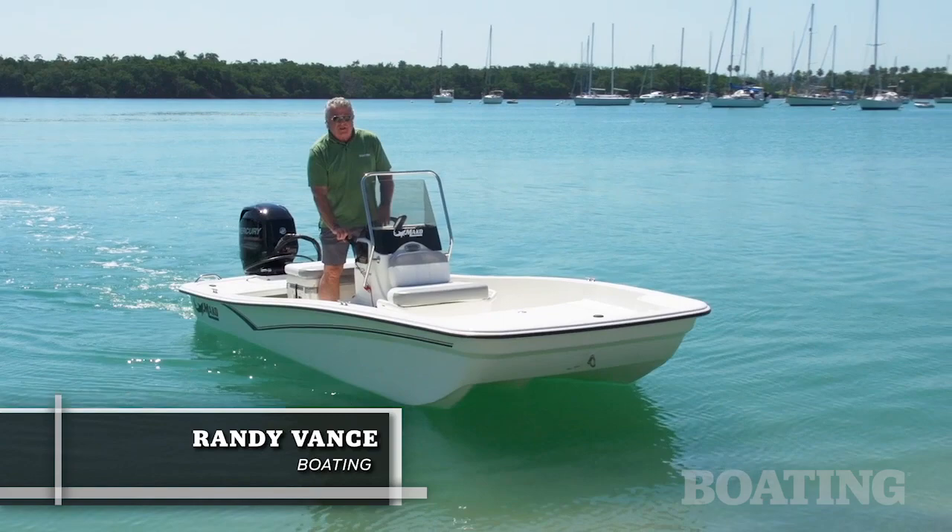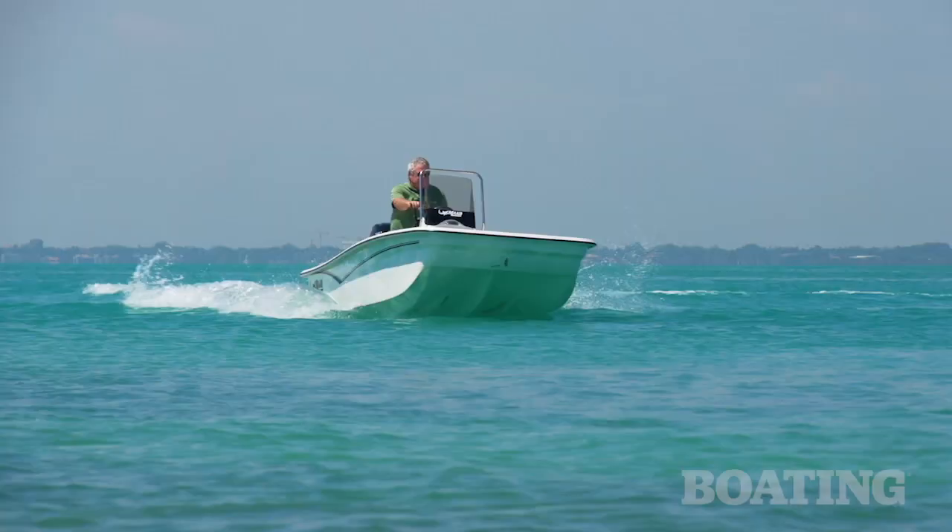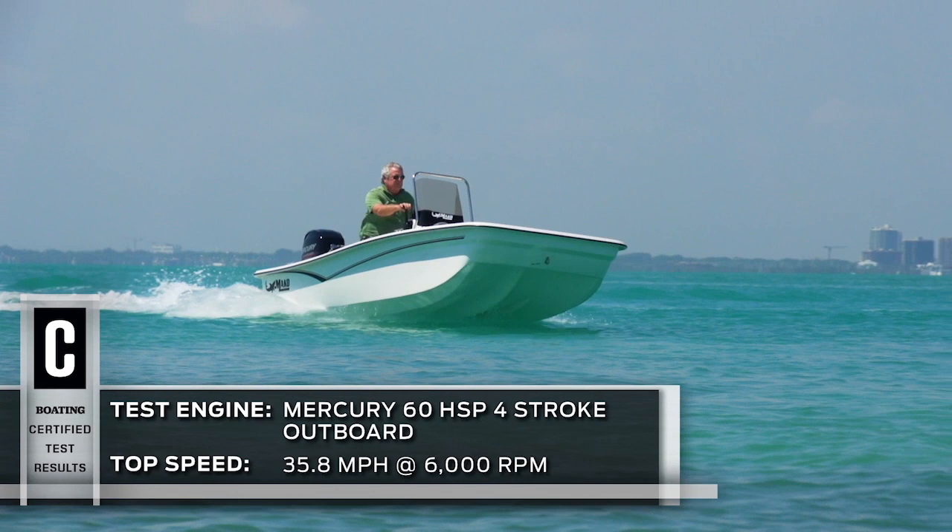Hi, I'm Randy Vance. Today I'm testing a brand new boat from Mako. This is the Pro Skiff 15.